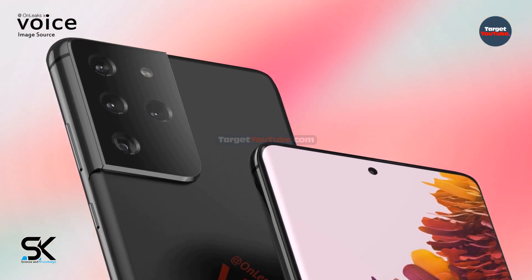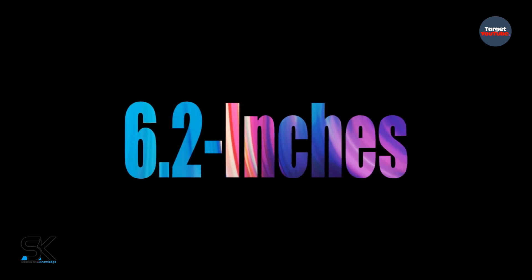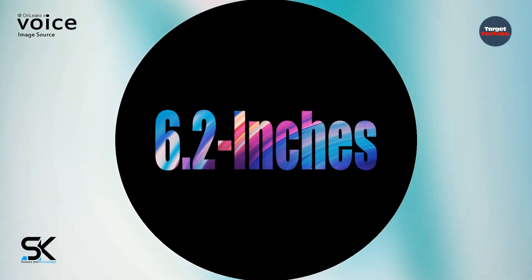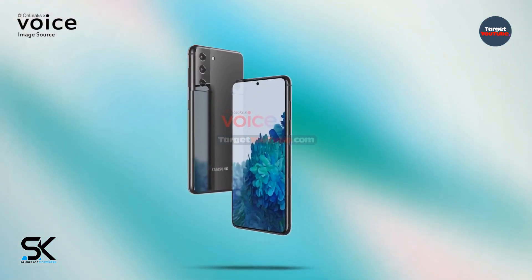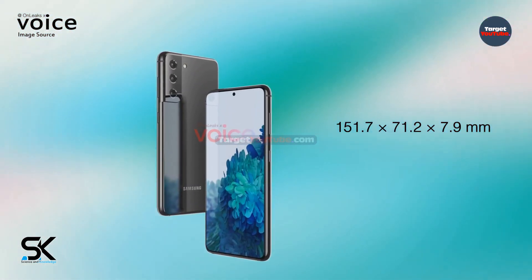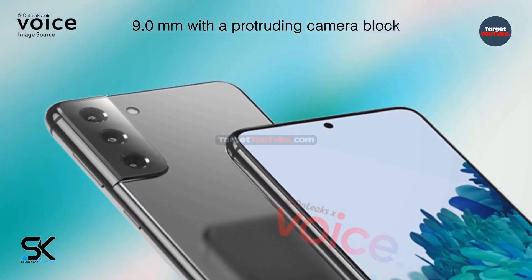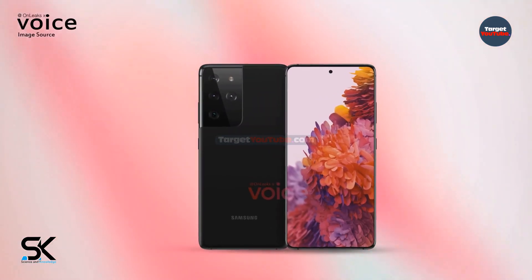The younger of the two new products, if you believe the available information, will receive a flat frameless screen measuring 6.2 inches diagonally, with a selfie camera located in the center at the top. The dimensions of the smartphone are indicated as 151.7 by 71.2 by 7.9 mm, or 9.0 mm with the protruding camera block.